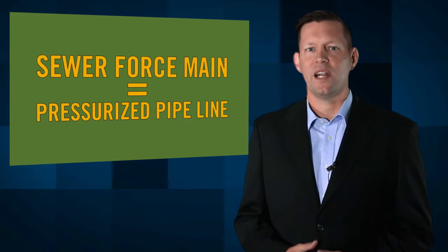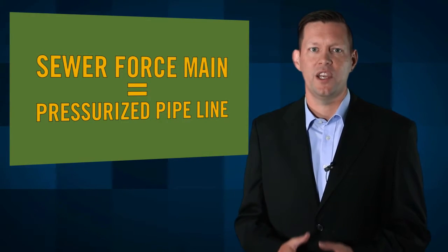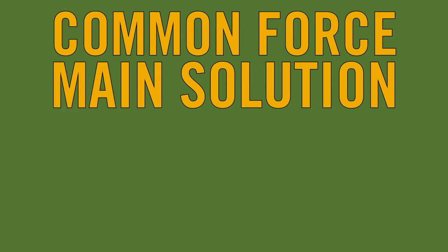A sewer force main is a pressurized pipeline that conveys wastewater from a lower to a higher elevation using pumps housed in pump stations. When there are multiple pump stations feeding the line, or when multiple lines are interconnected, it becomes a common force main. Common force mains experience varying, complex, and extreme hydraulic conditions.